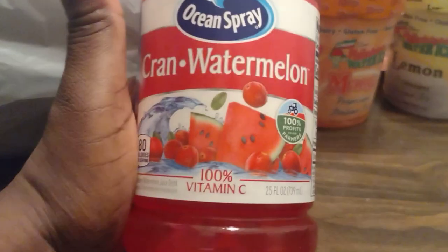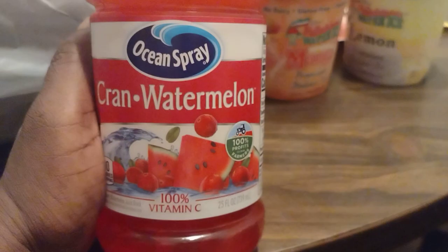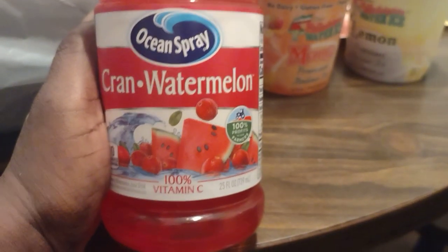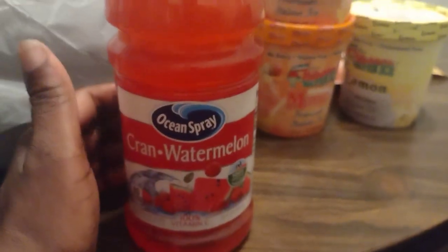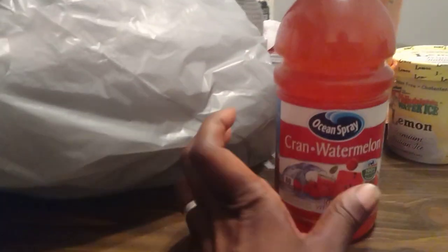I also got this juice because I wanted to try it — cranberry watermelon. This looks like it would be really good, so I'm going to drink it later to see how it tastes. And there's something new coming up tomorrow too, so I'll have to tell y'all about that.